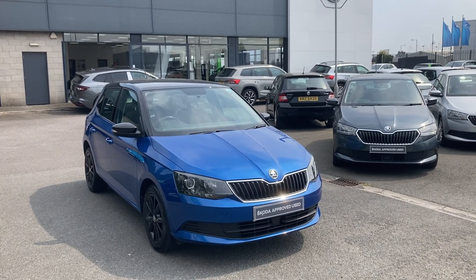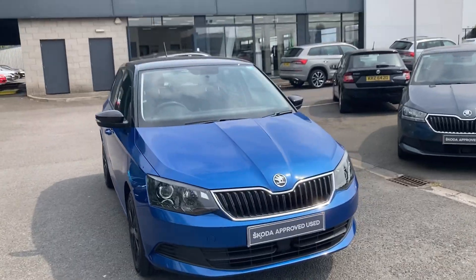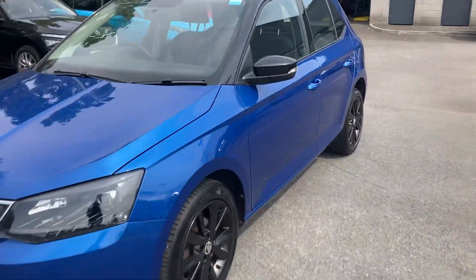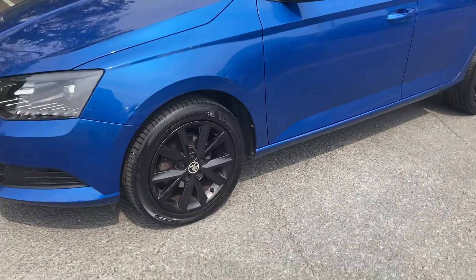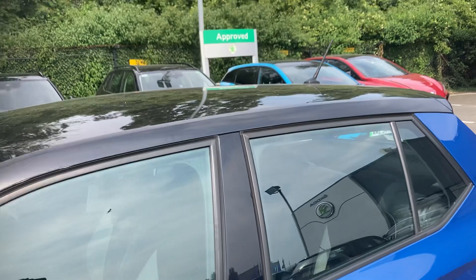Welcome to the forecourt here at Mervyn Seward Skoda Belfast. Here to show you a beautiful Skoda Fabia Color Edition — it's a 2017 Color Edition finished off in Race Blue, comes with the black alloy wheels, black wing mirrors, and a black roof.